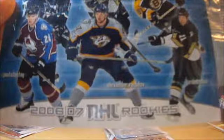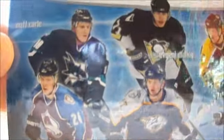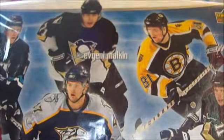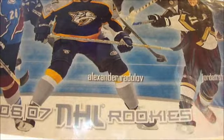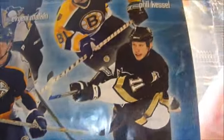The first one is the 06-07 NHL Rookies: Paul Slatsny, Matt Carl, Evgeny Malkin, Alexander Radulov, Jordan Stahl, and Phil Kessel. So that's the first jumbo card you get — the NHL Rookies.